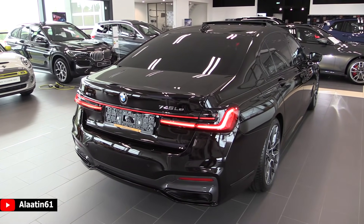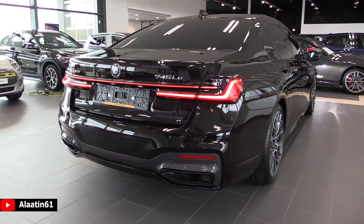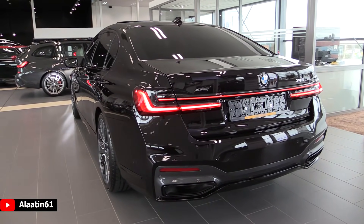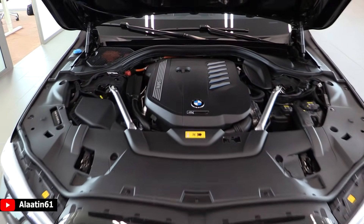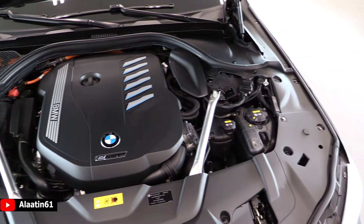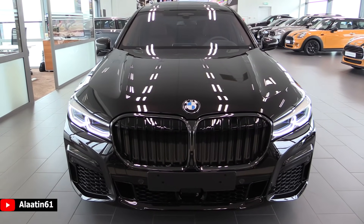It has the xDrive all-wheel drive system and an 8-speed automatic transmission. The engine is a 3-liter 6-cylinder inline petrol engine with a plug-in hybrid. The fuel capacity is 78 liters, and the electric motor produces 130 horsepower. Now let's take a closer look.